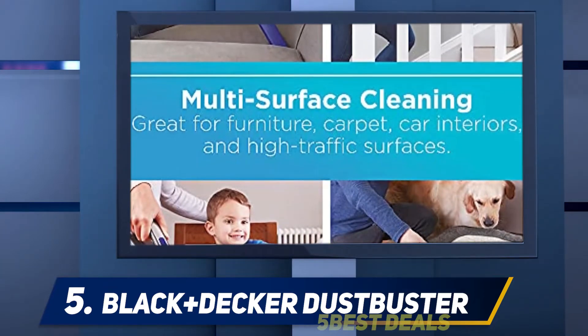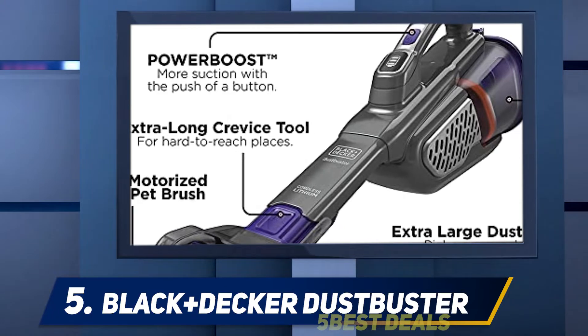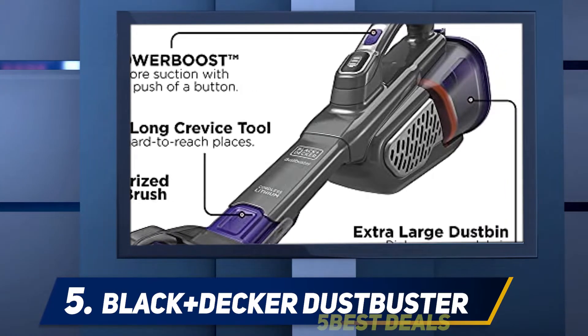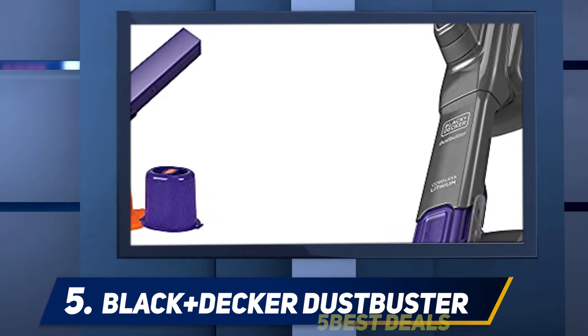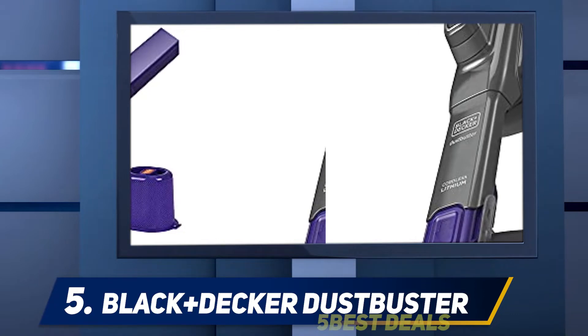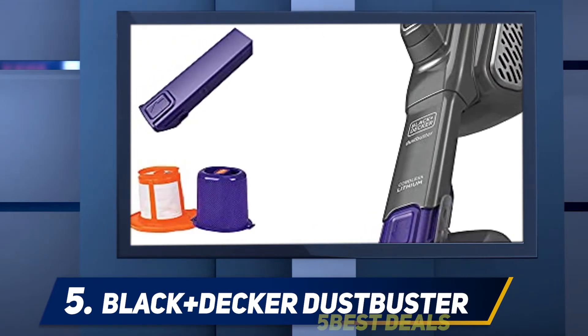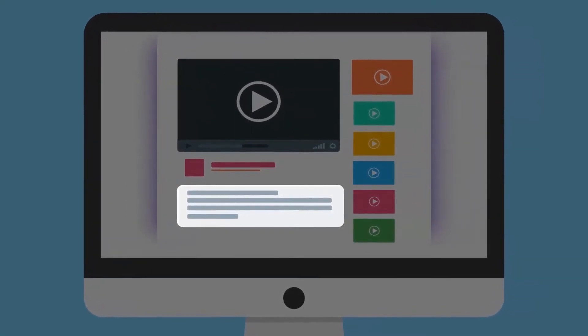This vacuum comes with some tools and brushes, including a motorized turbo brush you can use to clean fabric-covered furniture like car seats. If you want the vacuum with the best overall performance, go for the Shark — but if you don't mind sacrificing some performance for longer battery life, the Black+Decker is also a great choice for cleaning your car. For more information and price, check out the product links in the description.